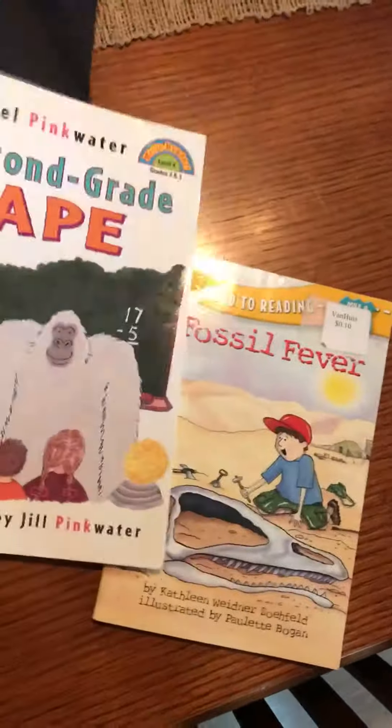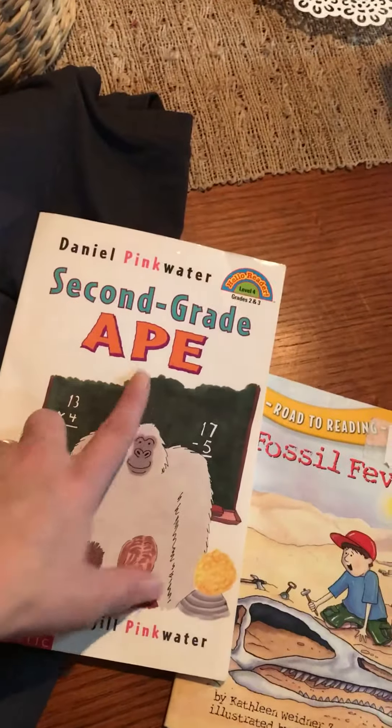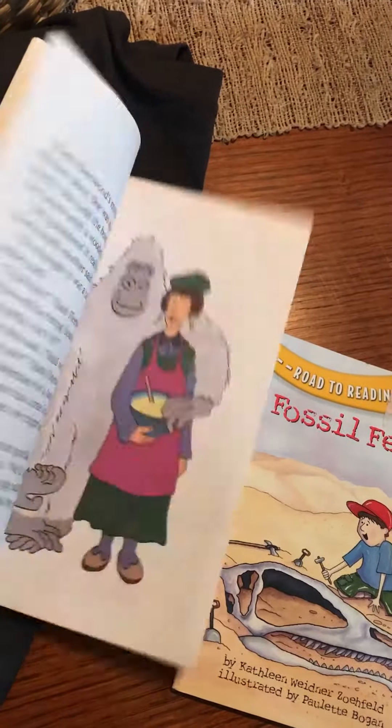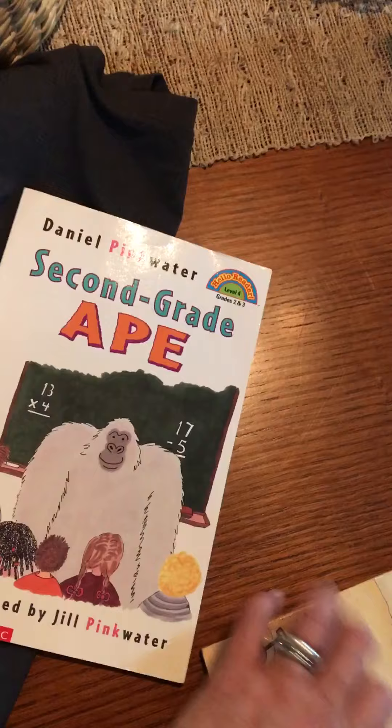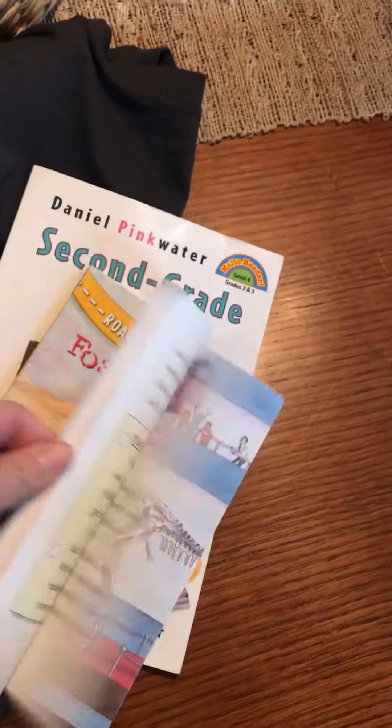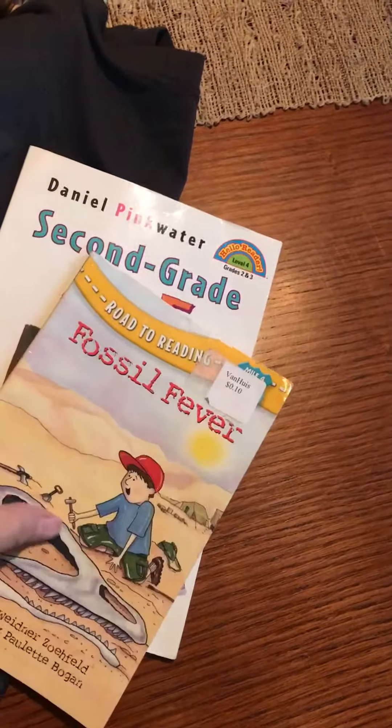Next was Second Grade Ape, the Hello Reader level four for our son, $0.79. And Fossil Fever Road to Reading, level four for our son again, $0.79.